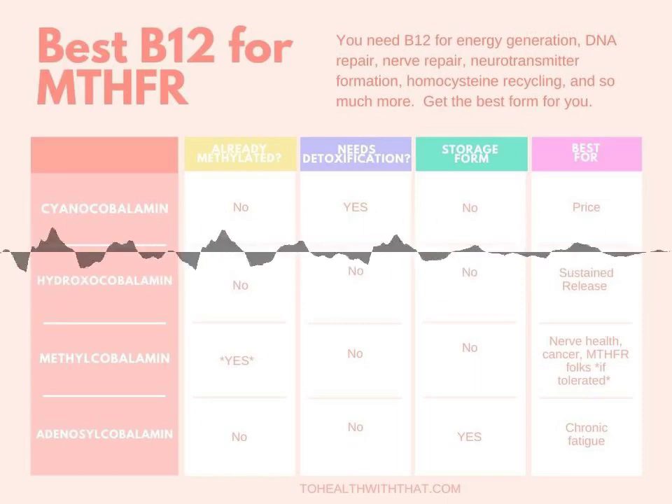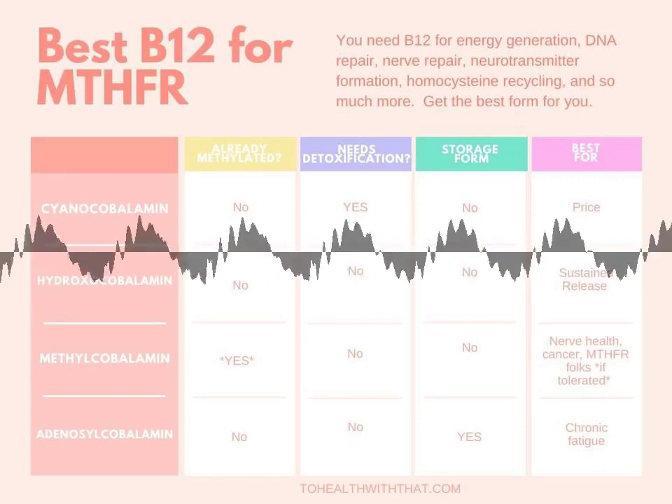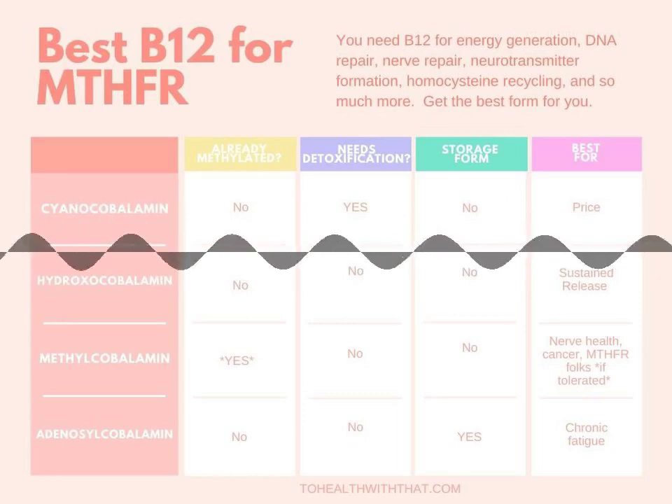B12 is tied up in all of your energy manufacture pathways. It helps with pretty much every process in your body. So B12 is a vitamin for a reason — we need it.